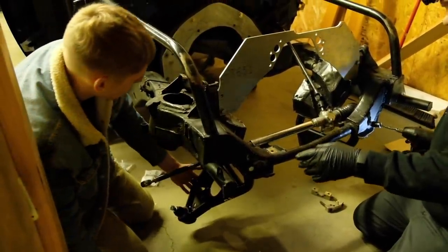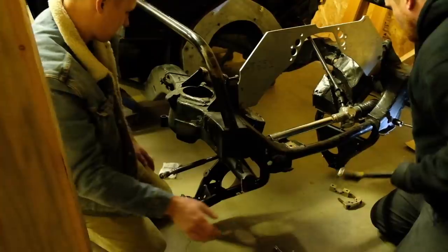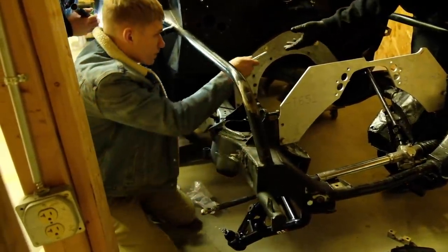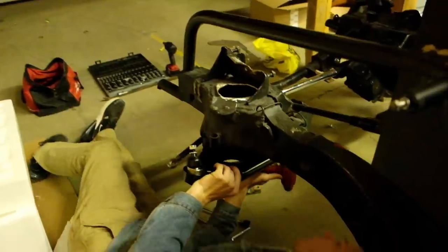When I went to look at the car the first time, it had no front suspension at all. So that meant I had to get brand new control arms, brand new spindles, brand new Wilwood brakes, just to get it a roller so that we could get it home.